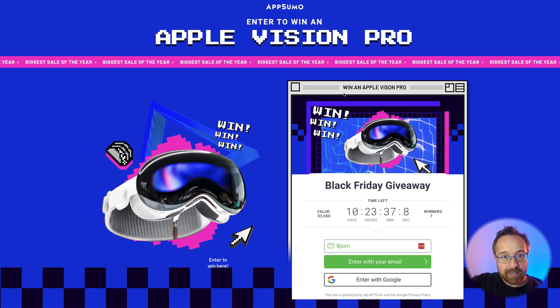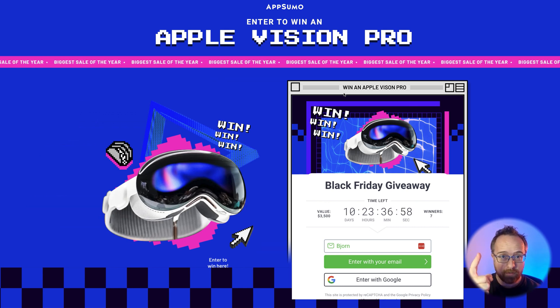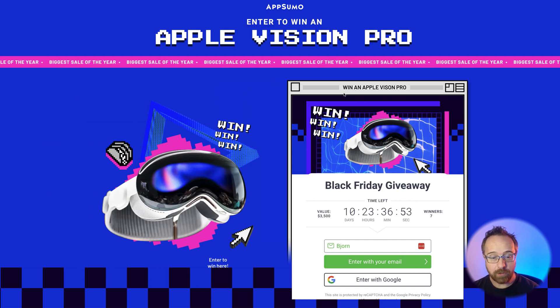There's also a second link in the description down below. It takes you to an AppSumo giveaway for seven Apple Vision Pros — you can't win seven of them but you can win one. All you do is enter your email address, and it's free to enter. If you don't know what Apple Vision Pros are, go to Apple.com and check them out. Click the link in the description, enter your email address, and at the end of the Black Friday sale, hopefully they draw your name.